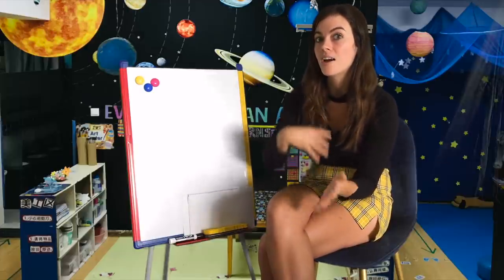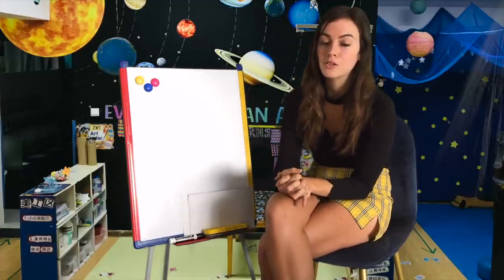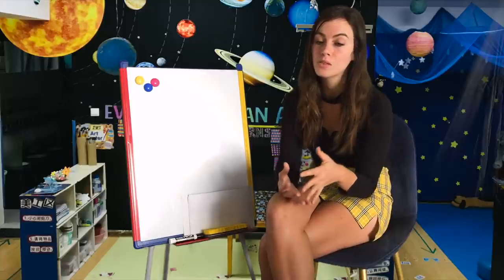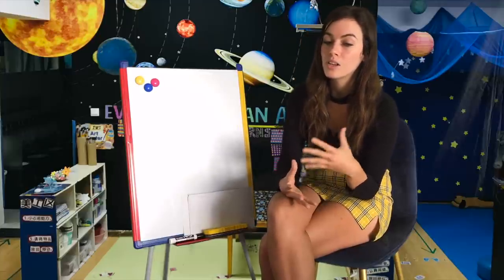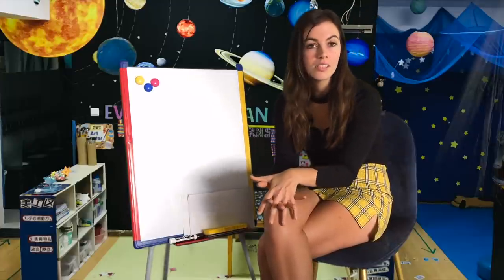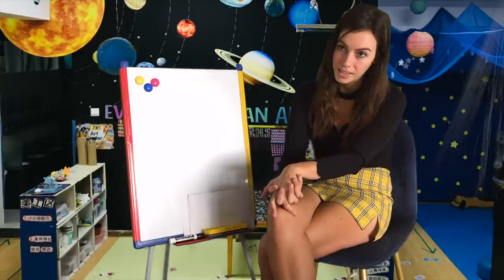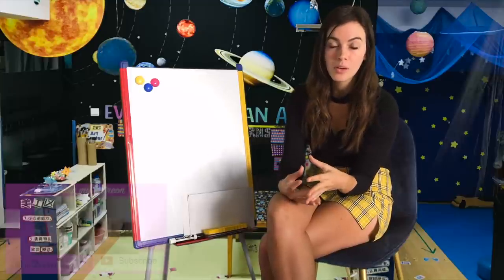Does the star need to be young or old to provide life? Trace elements like iron are needed, and heavier elements form in star explosions. These explosions release atoms as dust, so more stellar generations means more of those elements: carbon, hydrogen, oxygen, nitrogen, sulfur, and phosphorus. Younger, multi-generation stars are more likely to have solid planets. As for location in the galaxy, life must be far from the core because of intense radiation from its huge black hole and too many nearby stars that would disrupt planet orbits.